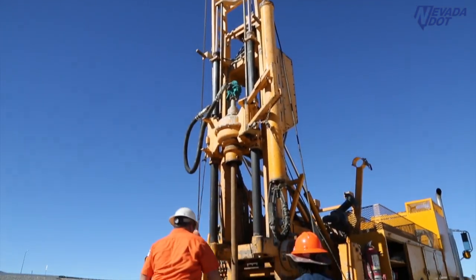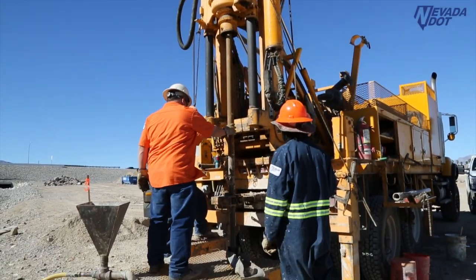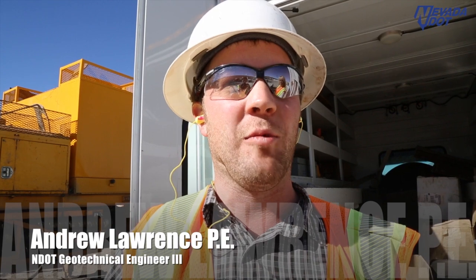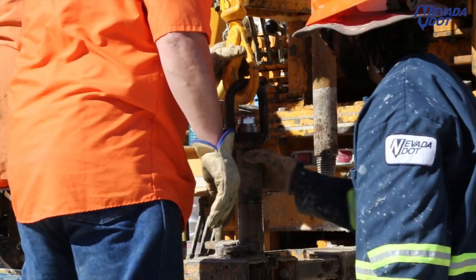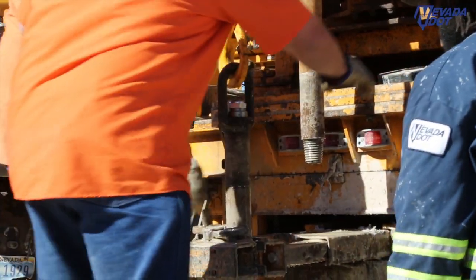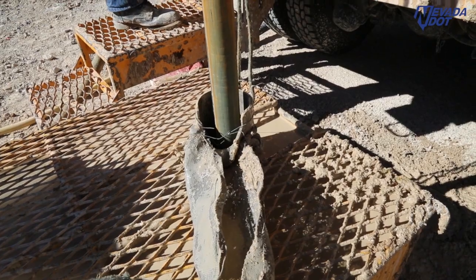This is part of the overall process from a materials perspective for the project design. We're usually ahead of the game — we come out and drill in the proposed foundation locations for structures, retaining walls, or anything else. Then we provide those values to in-house design staff as well as the consultants.